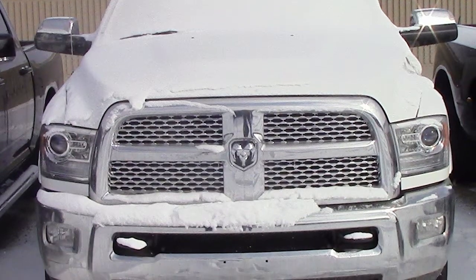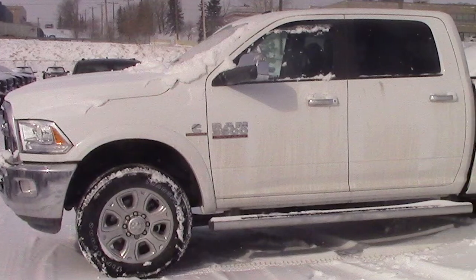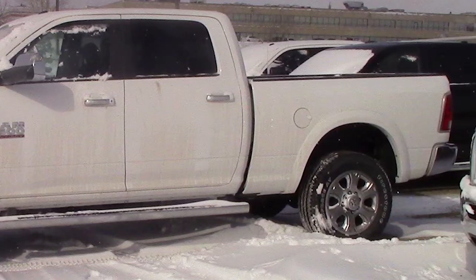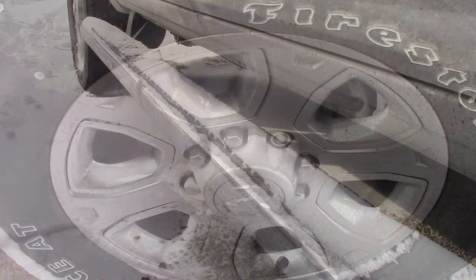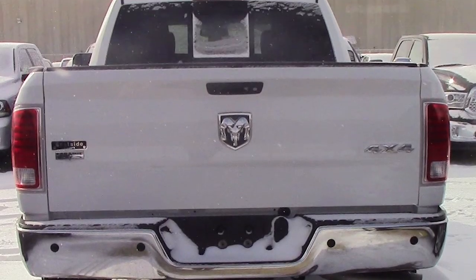Hi Paul, this 2014 Ram 3500 Laramie comes equipped with a 6.7L Cummins turbo diesel engine with an automatic transmission, power heated manual folding side mirrors, 20 inch wheels, chrome side steps, a trailer hitch receiver, and a white exterior.